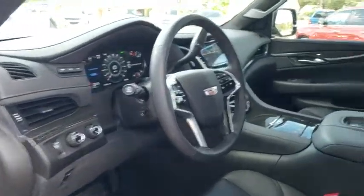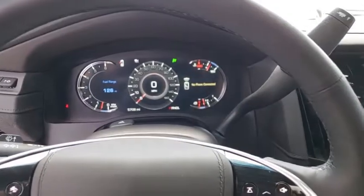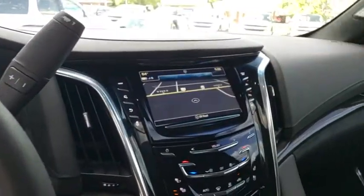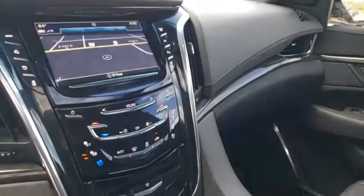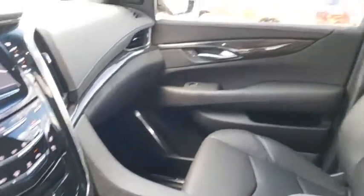Power passenger seat. Power sunroof. Lane departure warning. Navigation system. Remote start. Traction control. Leather wrapped steering wheel. Dual airbags. Bluetooth. Power steering. Four wheel disc brakes. Universal garage door opener.